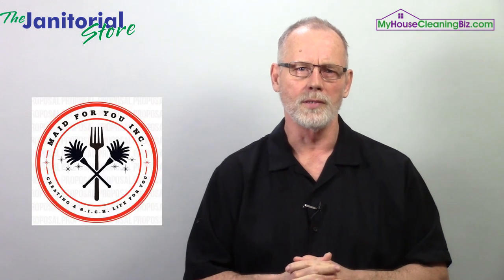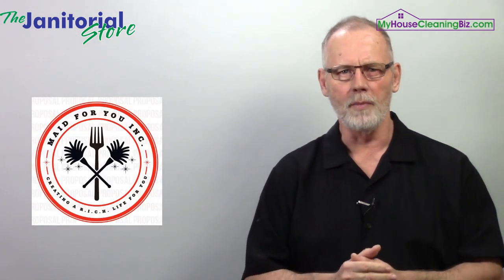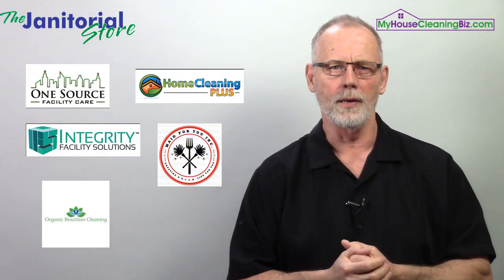Another one for the residential side is Made For You — again, a well-done logo. And my last one is Organic Brazilian Cleaning — another good example of a quality logo. Keep these in mind and go look at other logos and compare them to what your idea might be.